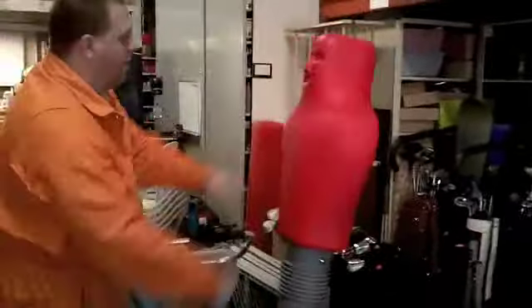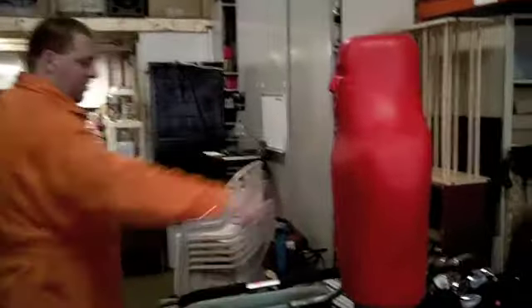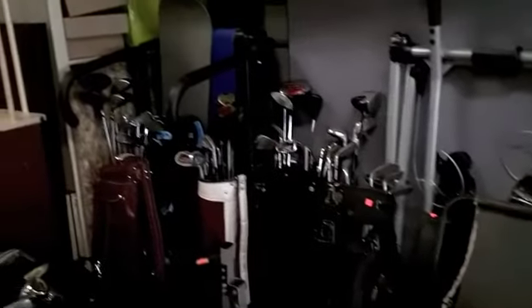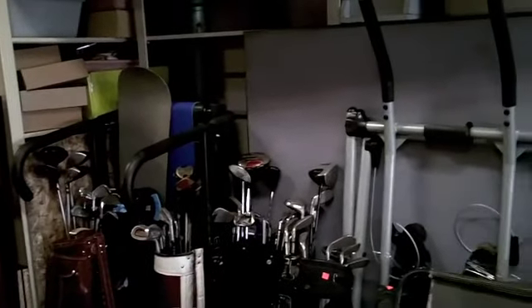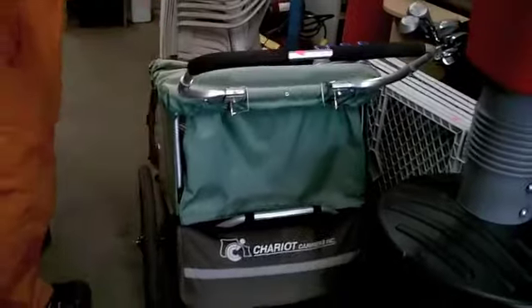We have our friend the rubber man here — this guy is great for boxing so you can take out your frustrations, like someone else did. We also have some gym equipment: a treadmill, snowboard, eight sets of golf clubs, and a nice little jogger, which is great for putting your kids inside and going for a jog.